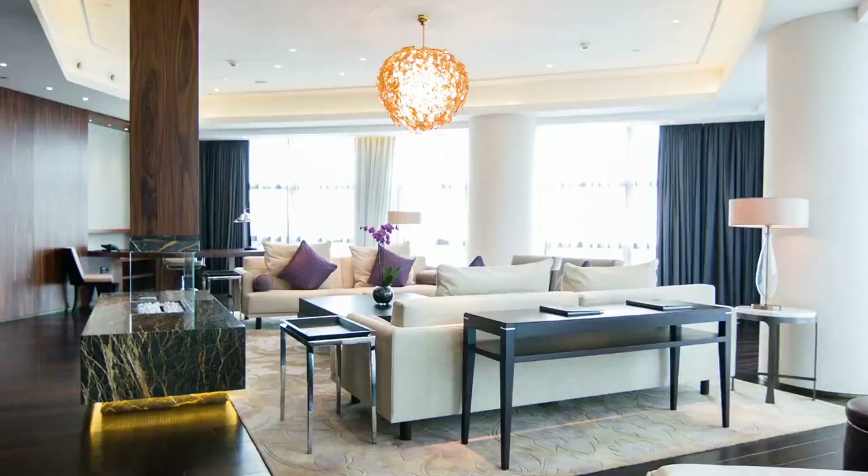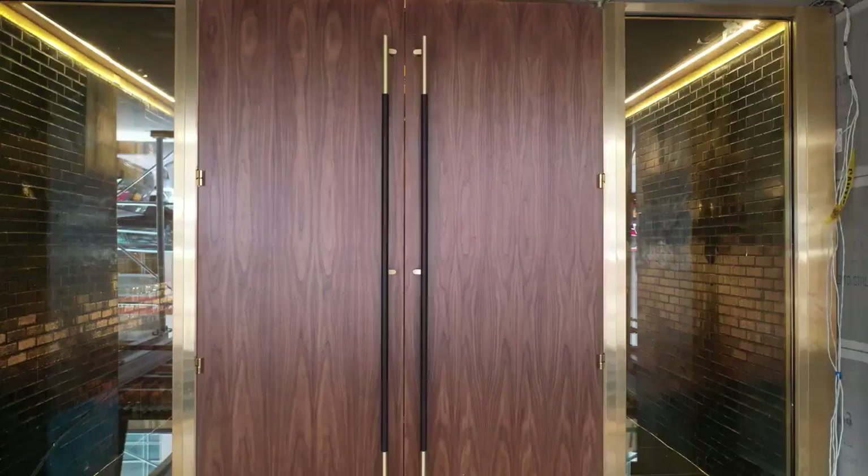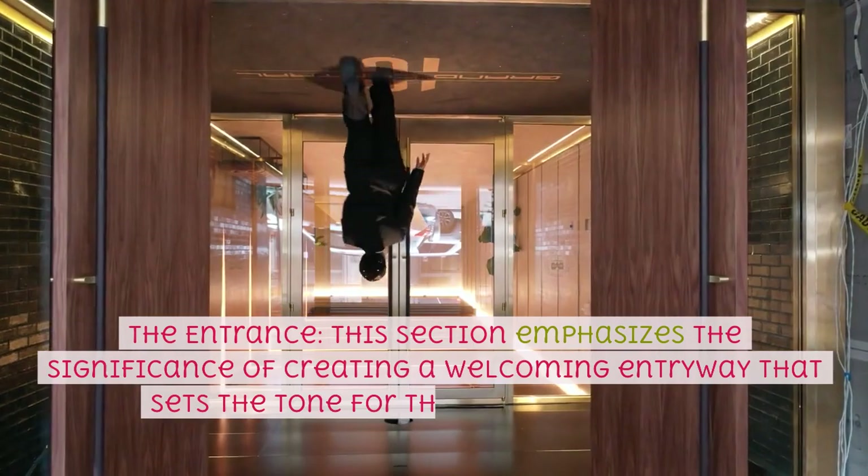The Perfectly Imperfect Home is divided into various chapters, each covering different aspects of home decoration. These chapters include: The Entrance — this section emphasizes the significance of creating a welcoming entryway that sets the tone for the rest of the house.